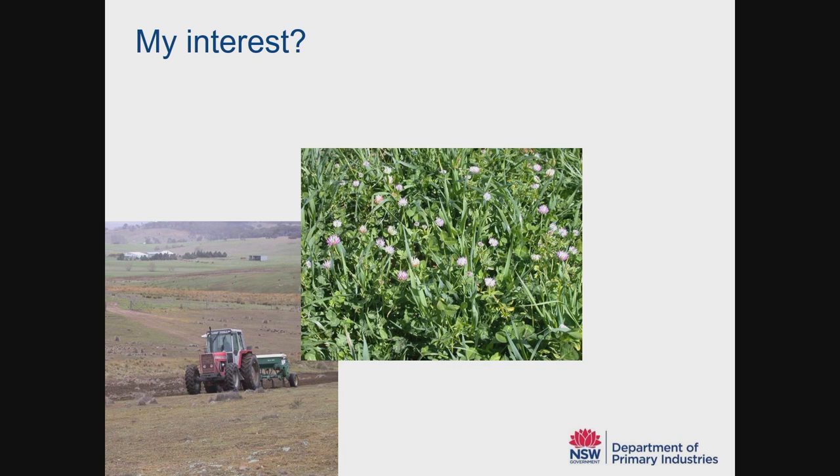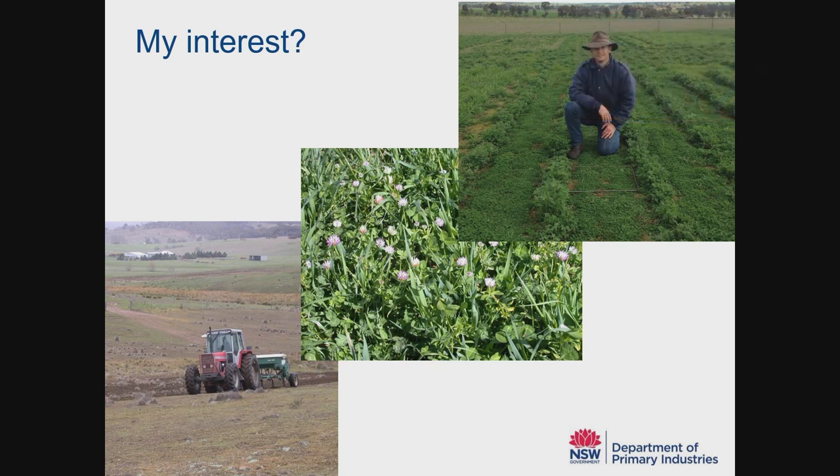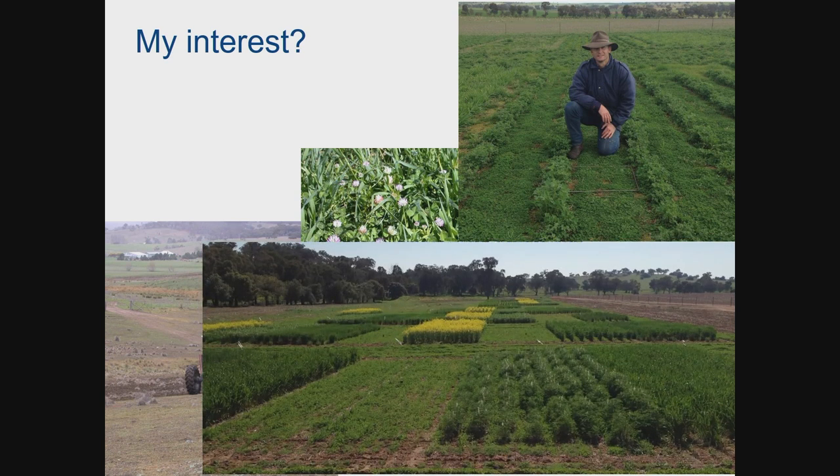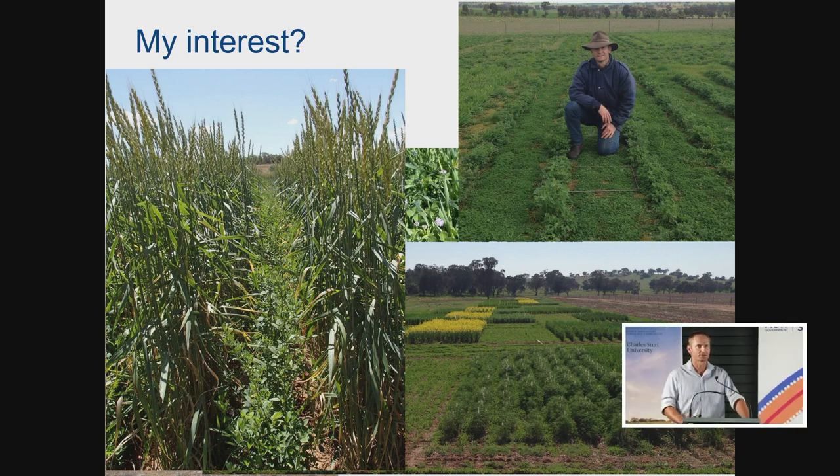I've followed that interest through into my research. We've done a lot of experiments looking at different pasture mixtures, and even into my postgraduate studies where I started to manipulate those mixtures by confining particular species into drill rows. At this event previously, I've spoken about cover crops — growing mixtures of pastures and cropping species. I do have an interest in perennial grains research, and the perennial vision is to have the perennial grain crop grown side by side with a legume to reduce the nitrogen input.